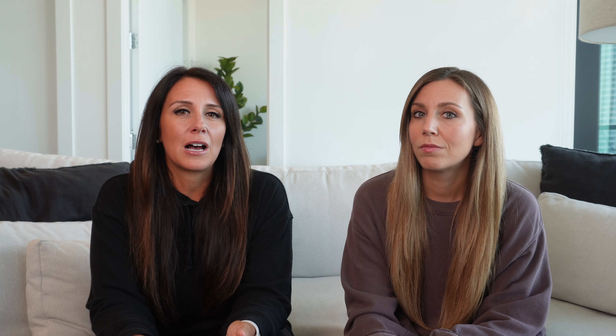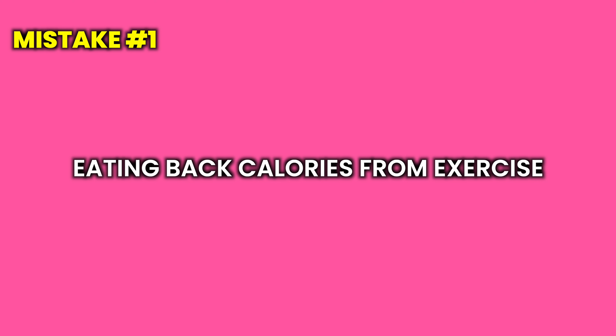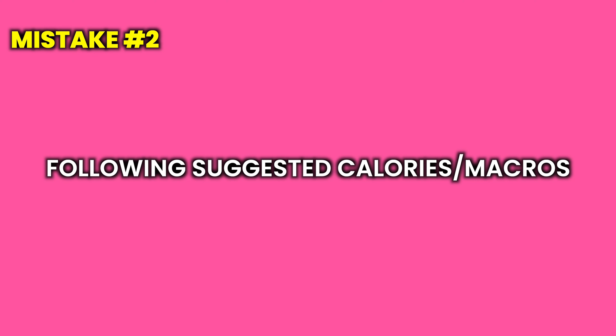Number one is MyFitnessPal. The most common mistake that we see is eating back calories that are burned from exercise — you want to stop doing that immediately. The second thing is following the suggested calories or macros that MyFitnessPal sets for you. When we first started using MyFitnessPal, we followed the suggested calories from the app and they were way too low, making it almost impossible to stick to.